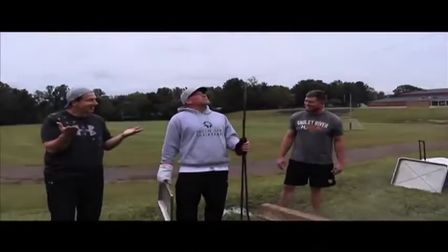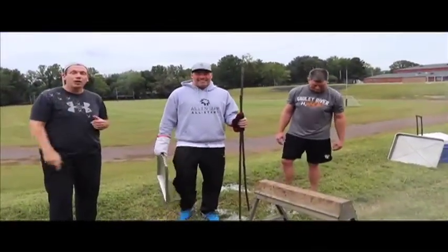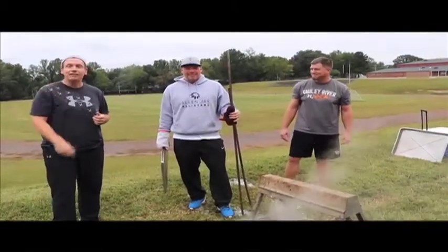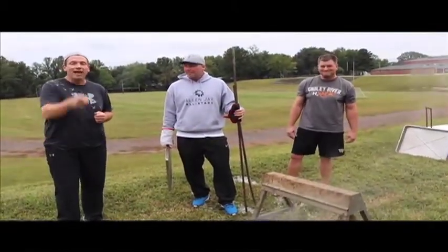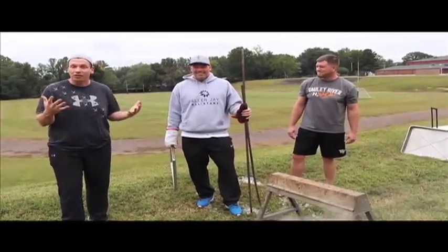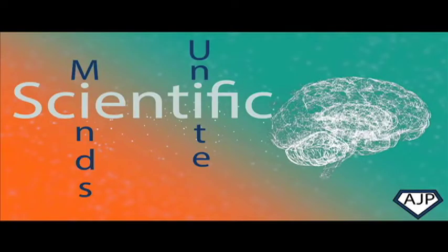Yes, we did a pretty good job! It is starting to rain right now — that was all created by us! Thank you so much guys, we appreciate you joining us for another rousing edition of Scientific Minds Unite. Come back next week — hopefully we won't burn ourselves — but we appreciate you. Take care and have a great day!